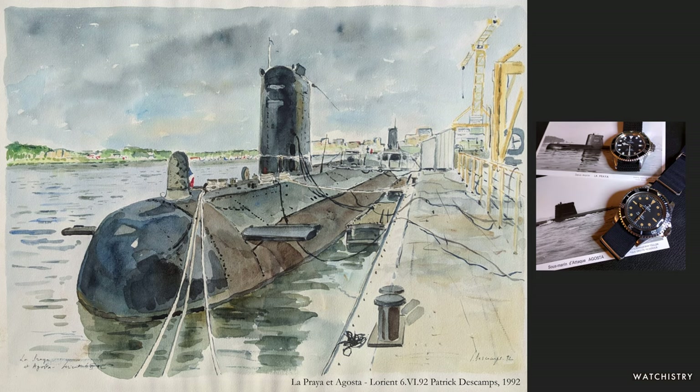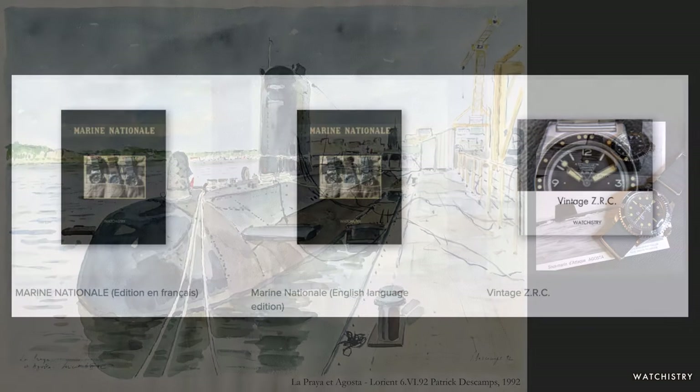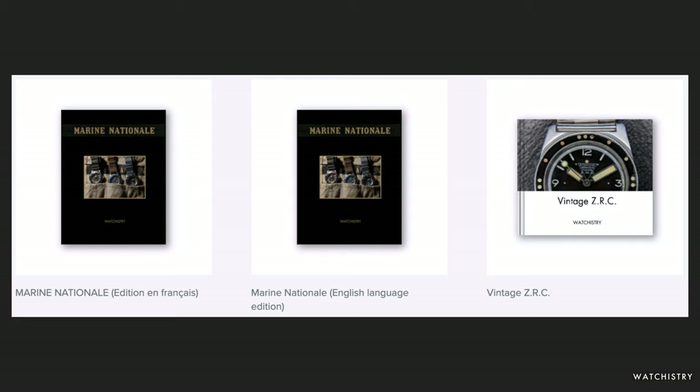Here's some great artwork I came across in my search for Marine Nationale pieces — a painting of two submarines, La Praia and Augusta, in Lorient in 1992, painted by Patrick de Comps, who was in the French Navy and whose assignment was to paint various scenes of marine life. On the right you'll see two watches in my collection that match these two submarines. I hope you enjoyed this — if you'd like to learn more, check out my book Marine Nationale, available in English and professionally translated into French. I've also made a book on vintage ZRC pieces. You can find these at watchistry.com or in the notes below. Please like and subscribe and have a great day!